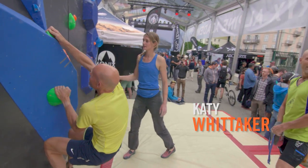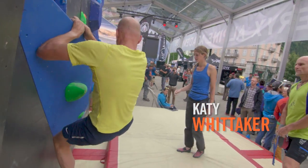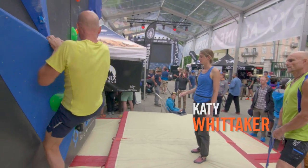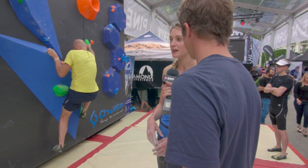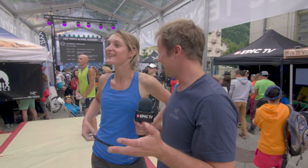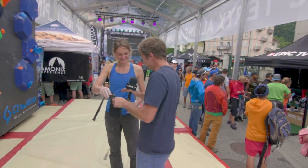Katie, I found you on a bouldering mat with a fairly big crowd watching you. What are you teaching here today? Well, it's just an open bouldering clinic, so anyone can come along and have a go, and then I'll give them a few tips. Can I give you the mic? Can I nick your chalk? And I'm just going to go climbing. Nice one, there you go. Bye, thank you very much.